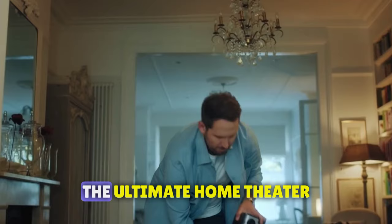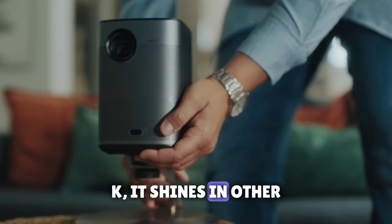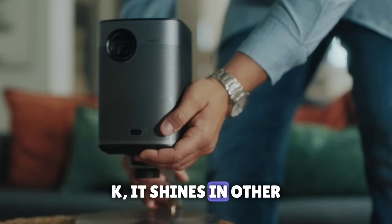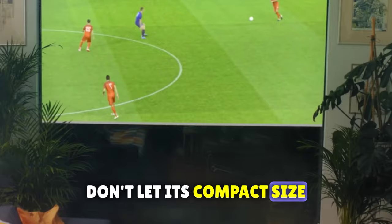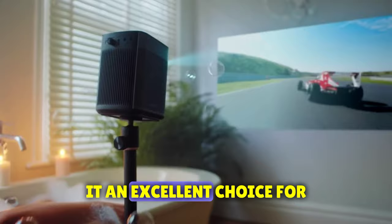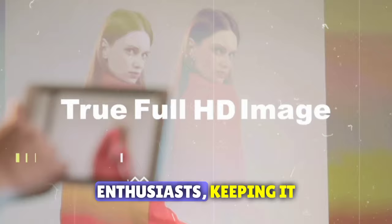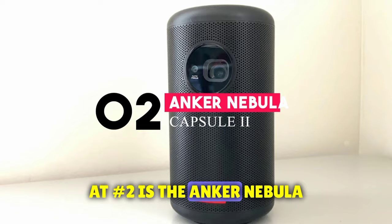Our third contender is the XGIMI Halo, the ultimate home theater on the go. While it may not offer 4K, it shines in other areas. Don't let its compact size deceive you — the Halo is a portable powerhouse, offering reasonably good picture quality while running on batteries. Its stylish design and 1080p full HD resolution make it an excellent choice for outdoor sports or movie nights. Just remember, for serious home theater enthusiasts, keeping it plugged in ensures the best experience.